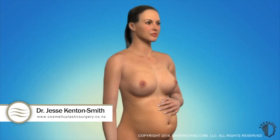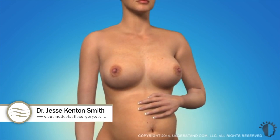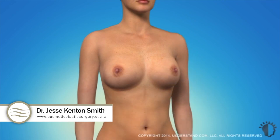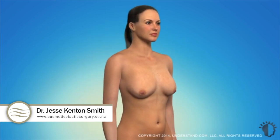Changes in the breasts during pregnancy and breastfeeding also play a part in the development of sagging breasts. Breast enlargement during pregnancy and breastfeeding causes the skin to stretch. Following pregnancy, the breasts reduce in size and the skin that was once stretched becomes loose and sags.